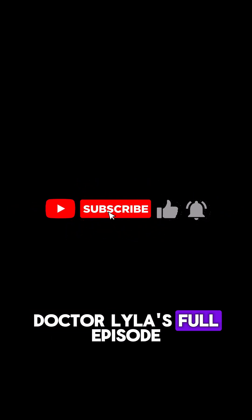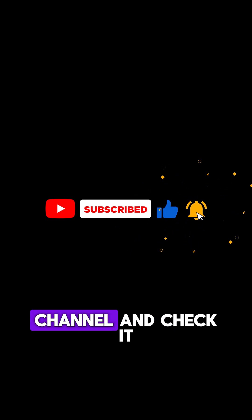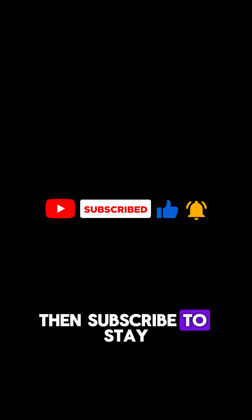This clip is from Dr. Lila's full episode on cell therapies for Parkinson's disease. Head over to the channel and check it out, then subscribe to stay up to date on all things health science. I'll see you next time.